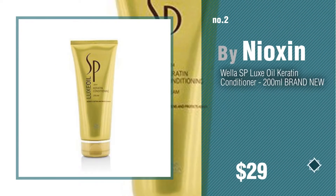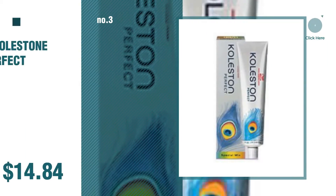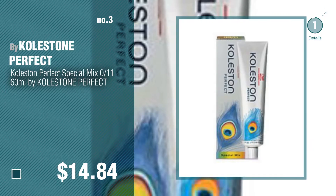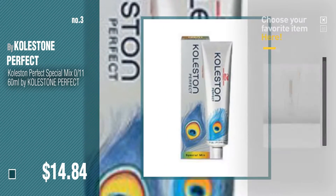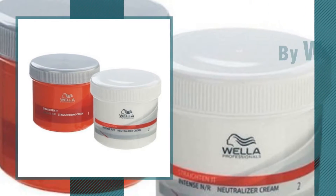Number two by Neoxin. Number three by Colston — perfect for more great options and ideas. Click the circle in the corner. Number four by Wella.